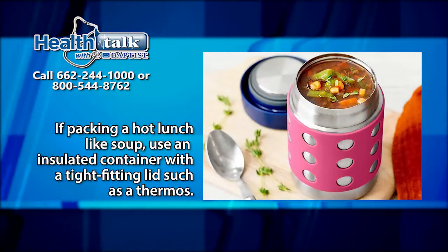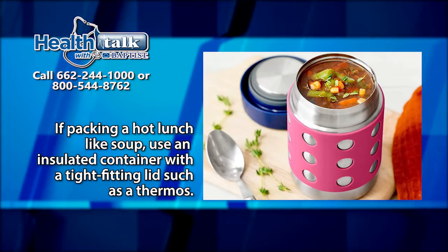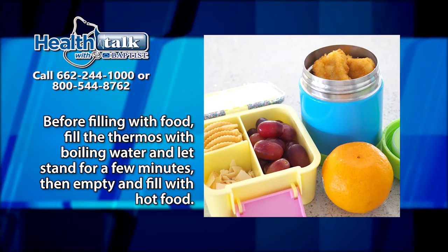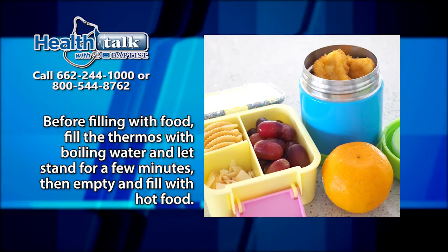If packing a hot lunch like soup, use an insulated container with a tight-fitting lid such as a thermos. Before filling the food, fill the thermos with boiling water and let stand for a few minutes, then empty and fill with hot food.